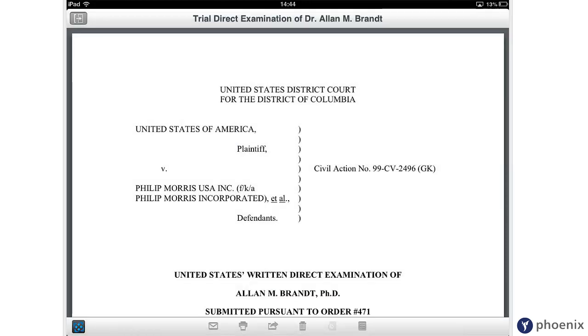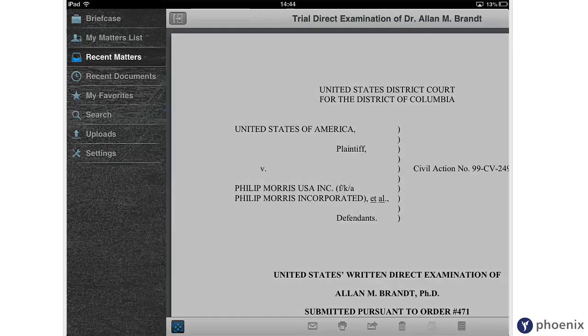Once downloaded, the document will be saved to the virtual briefcase, so that even if you're offline, you can still work on your document.